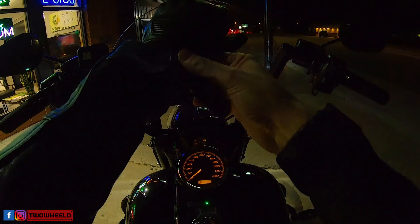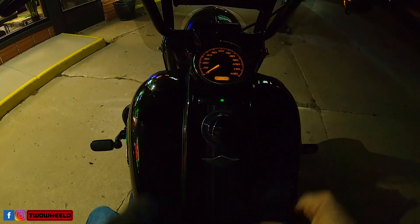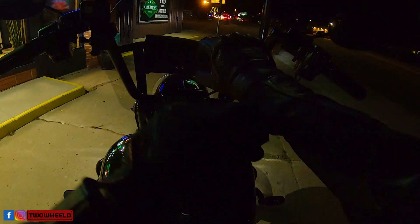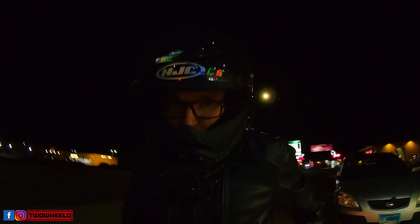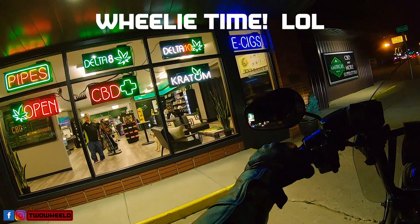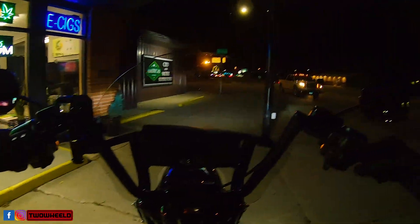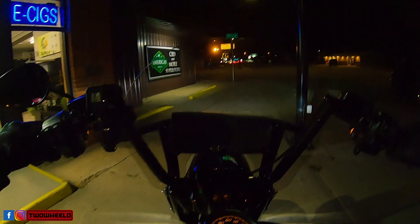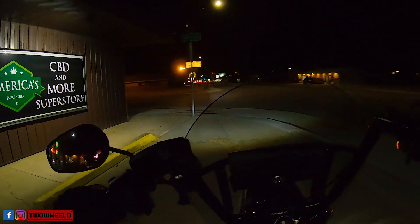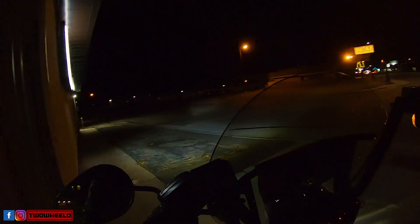Well, two-wheeled friends, this is probably going to be one of our nicest days in a while. And it's definitely cooled down. If you watch every video, you've probably noticed the progression of the way the video has been going. And now it's night time.